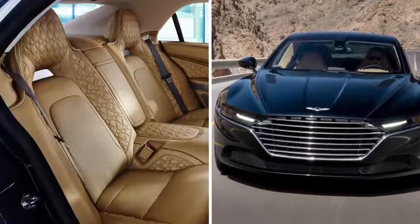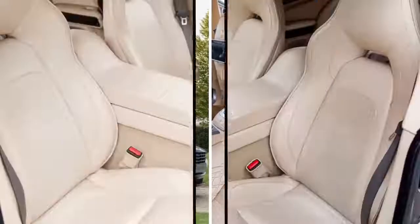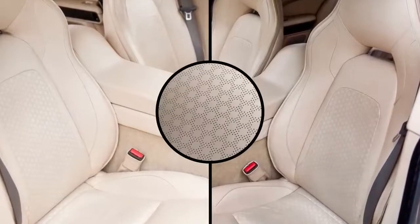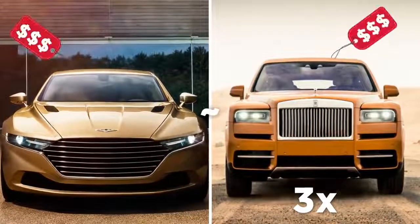The Taraff is especially designed for comfort in the back seats. Its body is 18 feet long, resulting in huge amounts of legroom, and the interior is filled with expensive leather, wrapping the owner in a cream-colored cocoon. But if you don't like the Taraff, it's fine — you can just buy three Rolls-Royce Cullinans for about the same price.